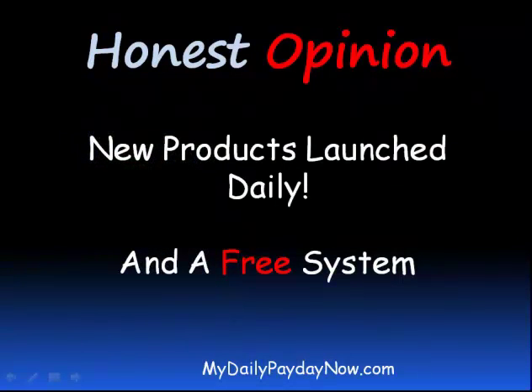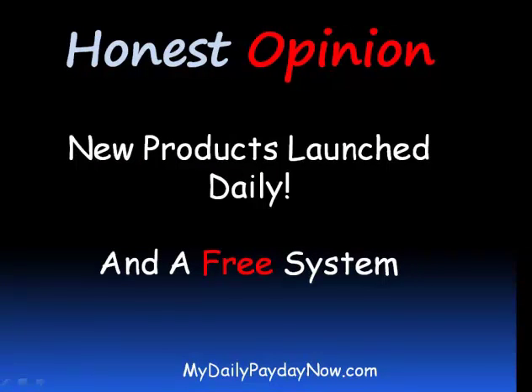There are new products launched every day. Some are good, some are bad, some just do not work. Most start with a front-end price, then a down sell, then an upsell, and maybe a subscription or a membership. In fact, there are over a million sites about internet marketing, with around 20,000 people a month searching for ways to make money online.